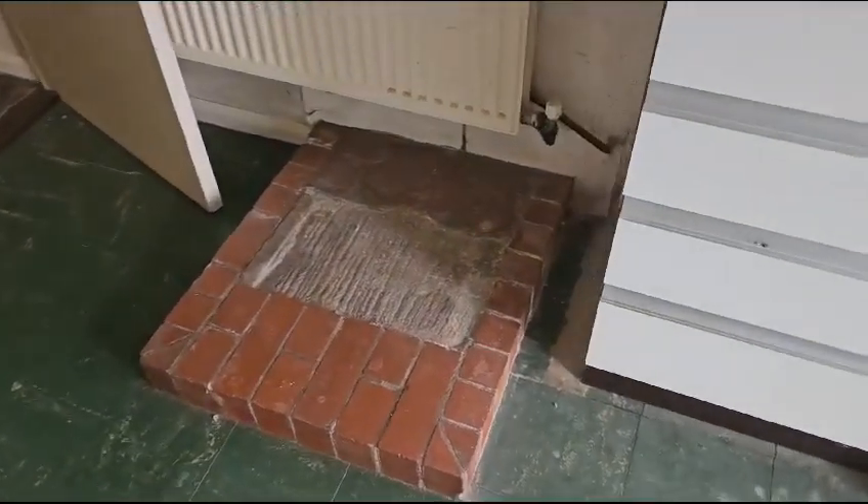This area has had some sort of fire damage so we'll take that out as well, and the radiator we'll move to where this cupboard is.